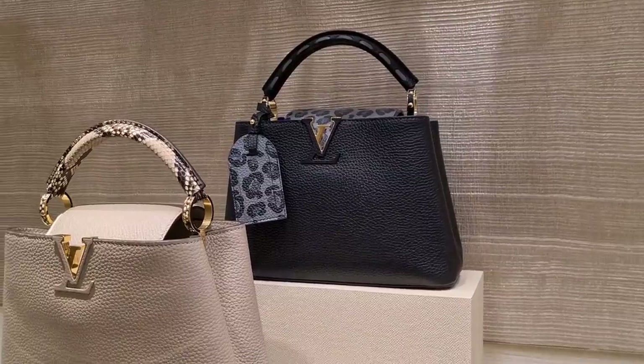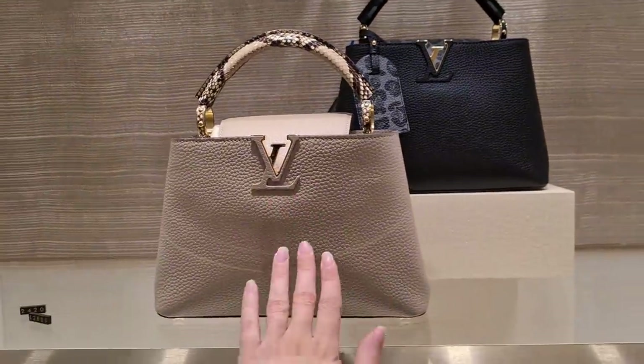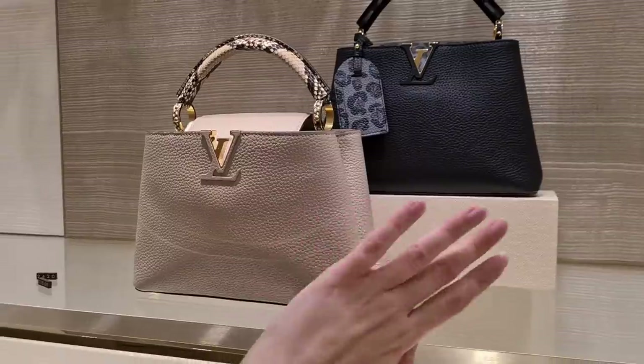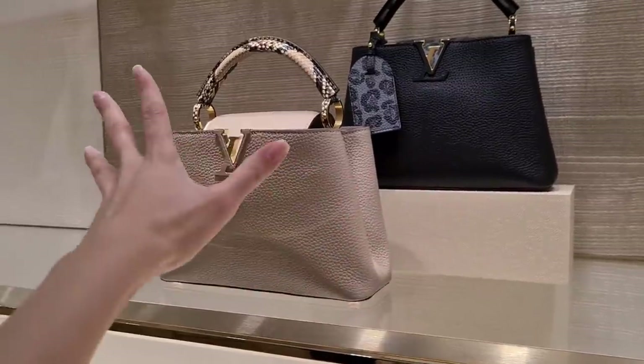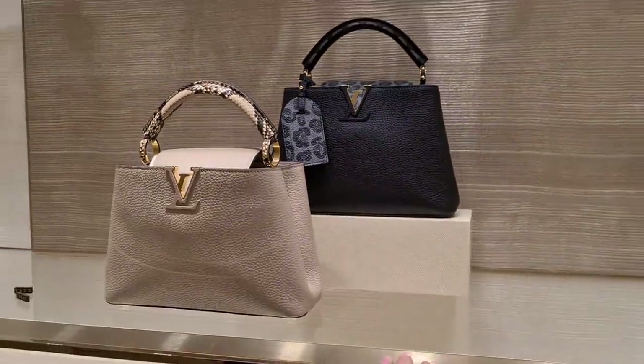The black one is really nice — very, very subtle, same tone. This is still on my wish list, this is my dream: just the classic Capucine Galet, python handle. Just beautiful. But you're right, I would not have even spotted this.